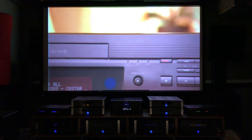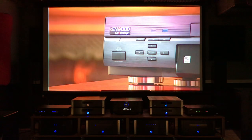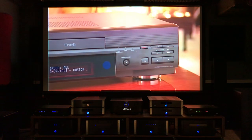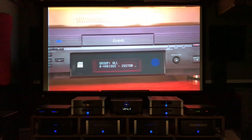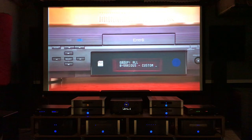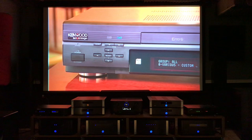Entré's benefits are many: it manages your media, has an internal CD recorder to create regular and MP3-encoded CDs, has high-capacity music storage capability, allows you to listen to different music in different rooms of your home at the same time, and is internet-enabled to provide a variety of service options.